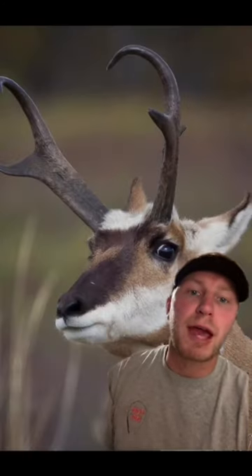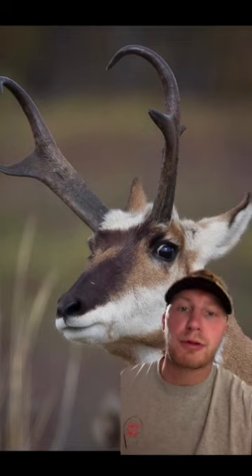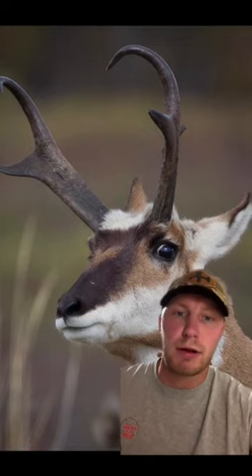Fact number 4 would be that pronghorn have very large protruding eyes and great peripheral vision. Studies have shown they can detect movement up to 4 miles away. Their eyesight mixed with their speed is how they evade predators.